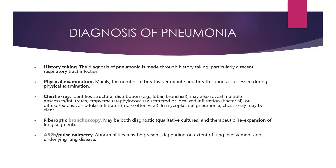How do we diagnose pneumonia? The first step is history taking, particularly looking for a recent history of respiratory tract infection. By physical examination, mainly the number of breaths per minute and breath sounds are assessed. Chest x-ray identifies the structural distribution — for example, whether it is lobar or bronchial — and may also reveal multiple abscesses, infiltrates, and empyema, which could be due to staphylococcus infection. Scattered or localized infiltration could be due to bacterial infection, or diffuse and extensive nodular infiltrates, more often due to viral infection. In mycoplasma pneumonia, chest x-ray may be clear.